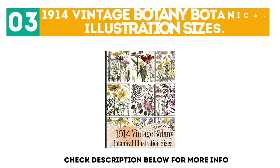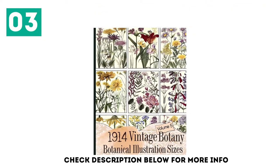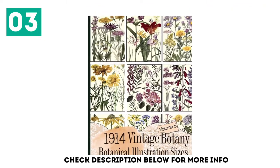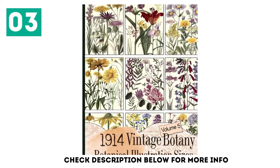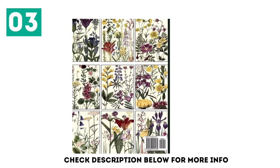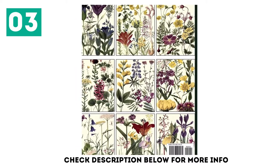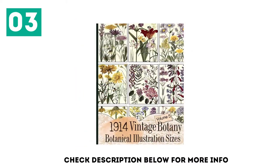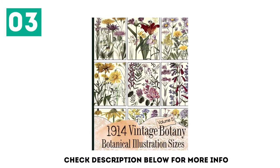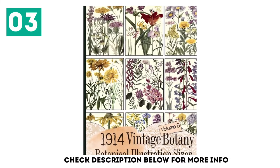At number three: 1914 Vintage Botany Botanical Illustration Sizes. These are beautiful vintage wildflower illustrations from 1914, most of which are displayed on the cover. The backs of each image is blank paper for better use in crafting. There are 22 different vintage wildflower illustrations in this book, shown 88 times in different sizes — four to page and nine to page sizes, plus four full page illustrations.